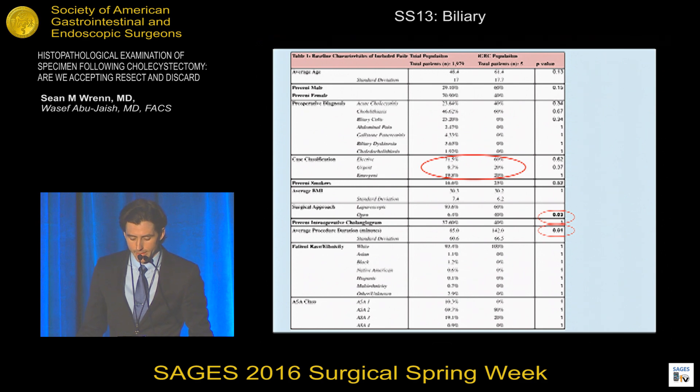This table shows the baseline characteristics of the population. We subdivided the entire population into two groups in a case-controlled fashion: those who had benign findings on their surgical pathology and those who had incidental gallbladder carcinoma. The main differences between these groups were that the incidental gallbladder carcinoma group tended to be more commonly performed open and with longer operative time, implying greater operative difficulty. They also trended towards more commonly emergent and towards older age, though these findings were not statistically significant.